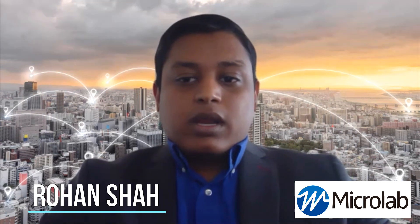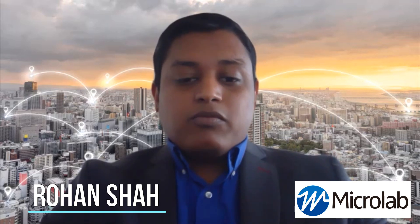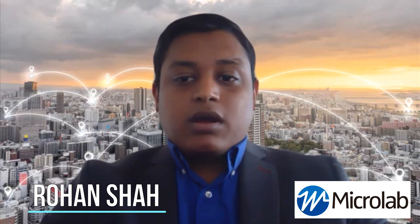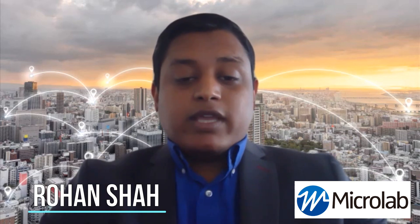To make Microlab products quickly available, as I shared before, we have a wide distribution network. Apart from that, custom solutions can also be designed and made available within a few weeks.